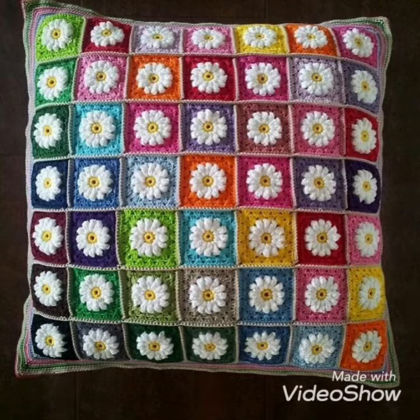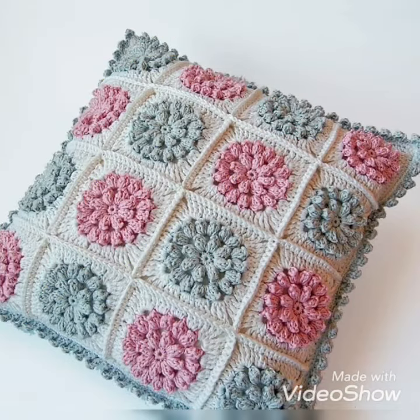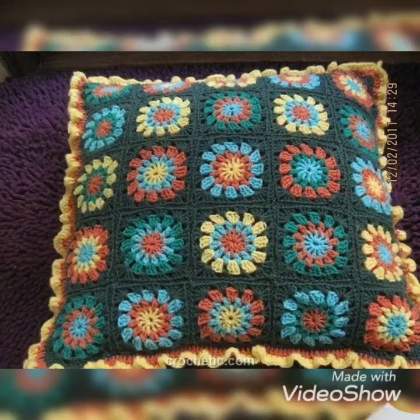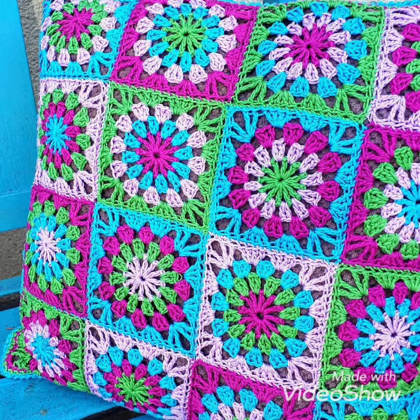The next one of white color is a latest pattern and design, and the peach flower on it is looking so unique and beautiful. The zigzag borders of this crochet pillow cover are looking so gorgeous and amazing. I hope you like these patterns or designs of crochet pillow covers for your home.